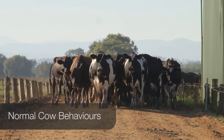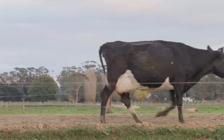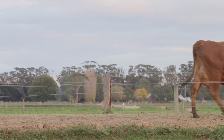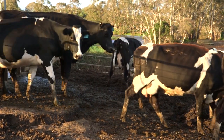Let's look at how a cow normally walks. If a cow is walking unrestricted, the rear foot will naturally come down in almost exactly the same place that the front foot just left. Even if there are stones on the laneway, she'll be able to avoid them by careful placement of her front feet.